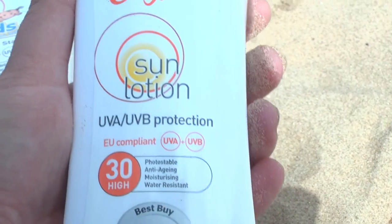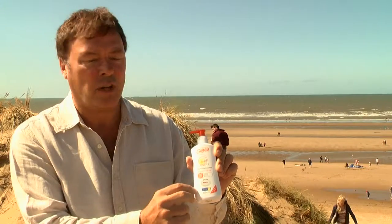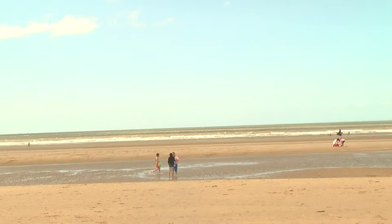The best thing to look for are the actual symbols, which you'll find on our pack here, where you've got the EU standard showing both UVA and UVB — so those together offer you protection against aging and also burning.